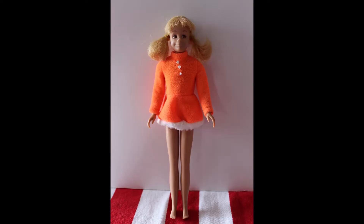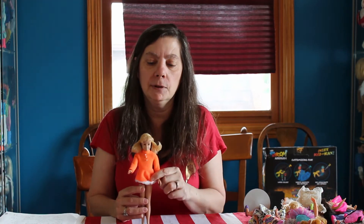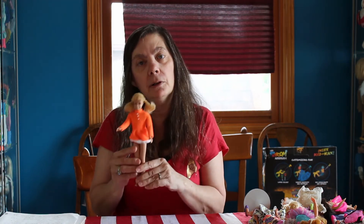This is a straight leg Scooter — she would be about 1965 to 1967. She has faded a lot; her cheeks have faded more to a white color. She is wearing the skating outfit of Skipper's. So it's just a little straight leg Scooter.